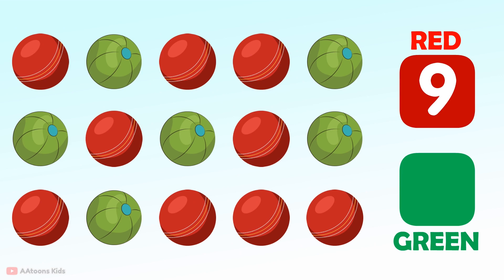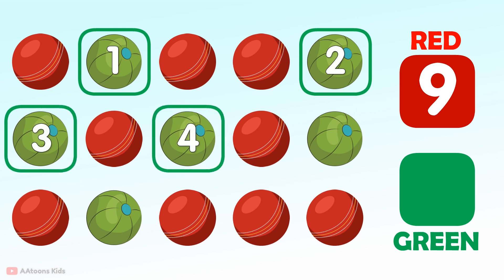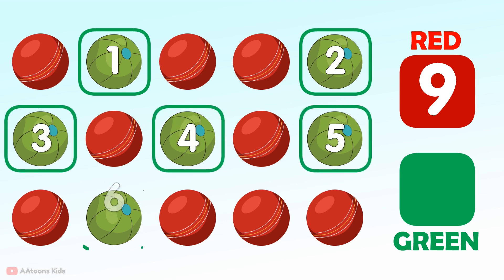Next, count the green balls: 1, 2, 3, 4, 5, 6. Six green balls.